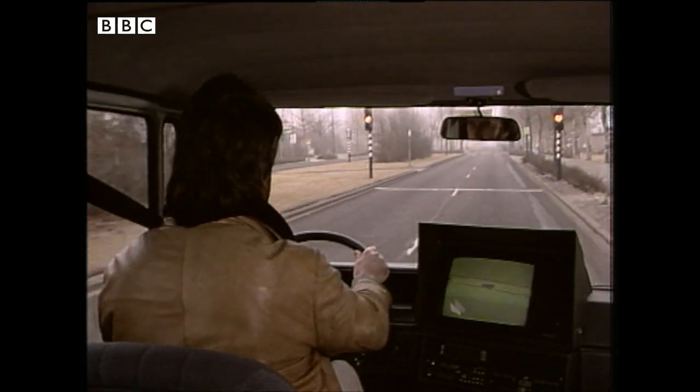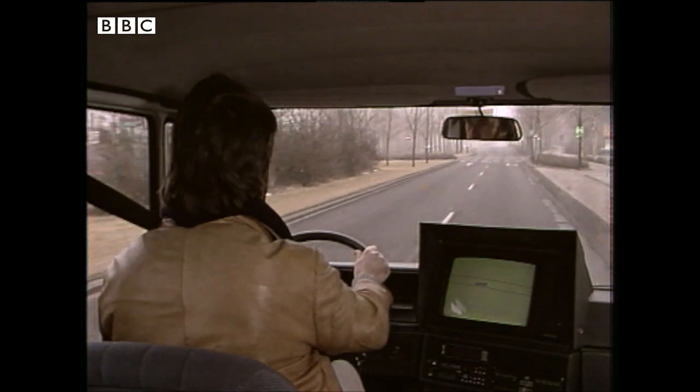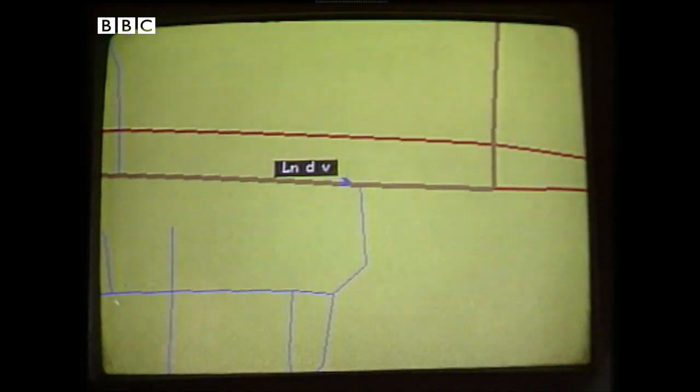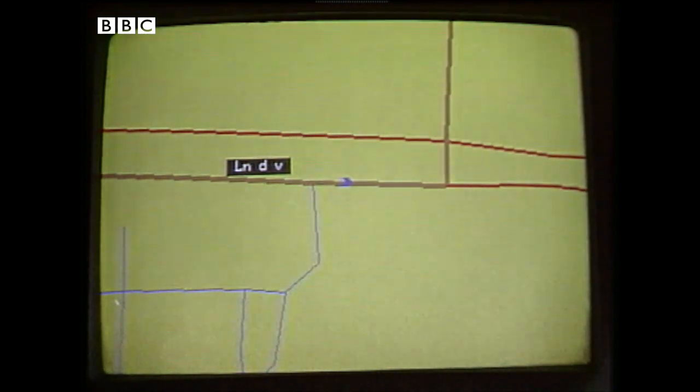This is the Philips Carin, a sophisticated in-car navigation system. In simple terms, you just tell it exactly where you are and where you want to go, and the computer works out the shortest, most efficient route to get you to your destination. "Take first turn on left."